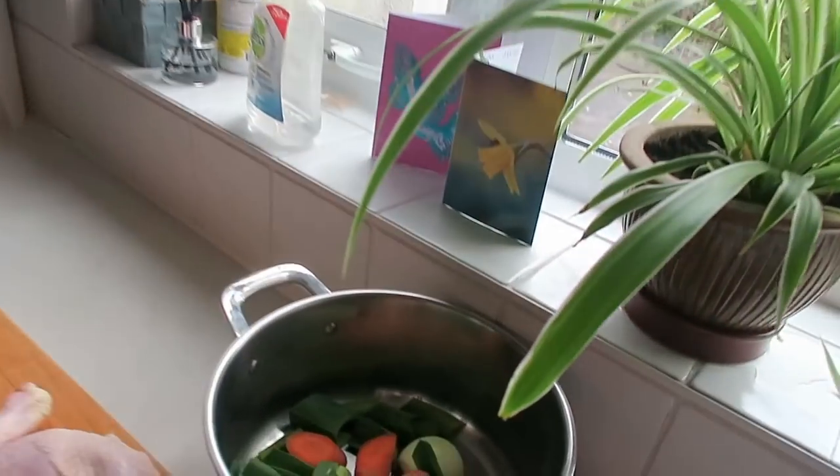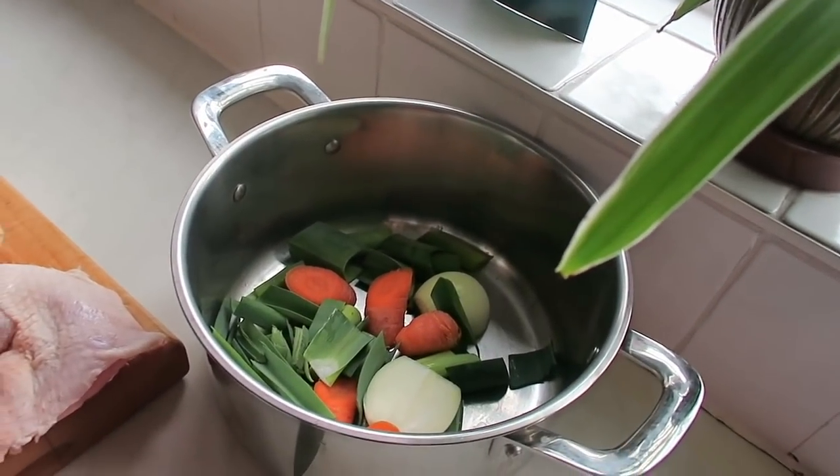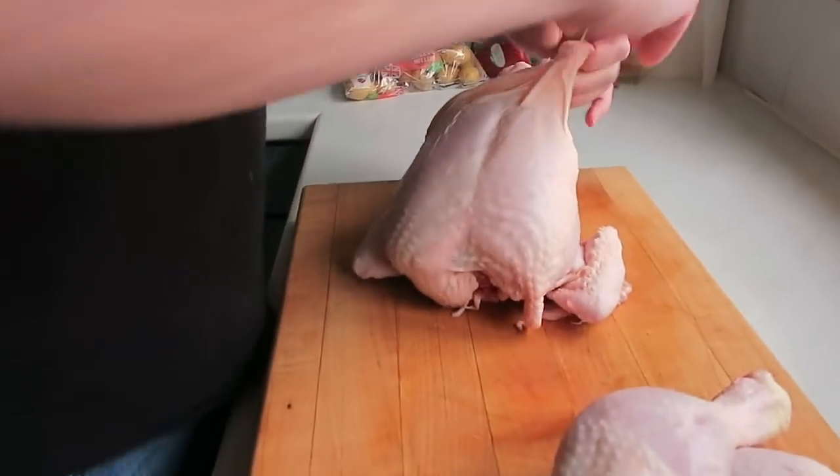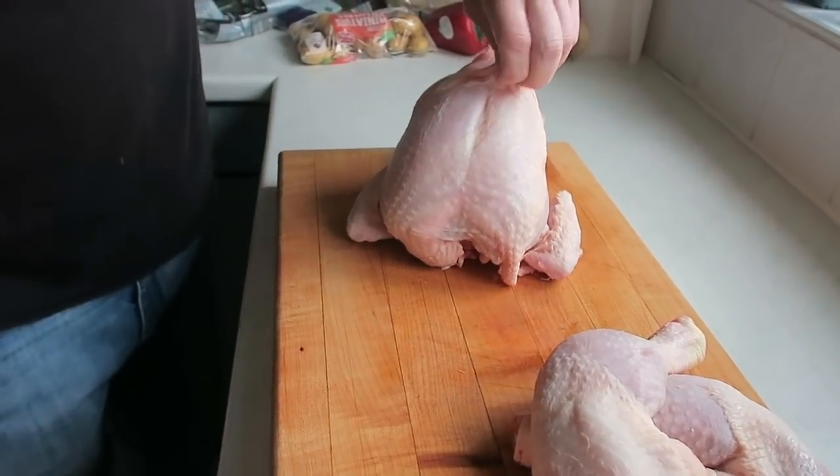You don't have to put the veg in — you can quite easily make it just with the chicken bones. Well, you could, but I took the tops off the leek leaves. Yeah, I had a spare carrot, threw that in and an onion. But you don't have to. If you had some celery that would be fabulous.